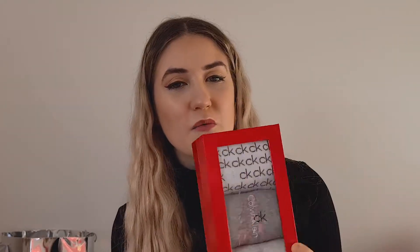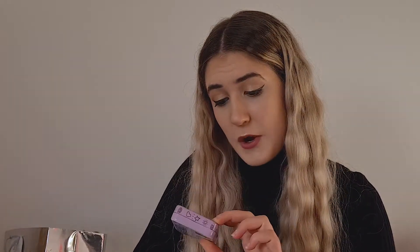I also got some Calvin Klein socks, which are just so cool — bougie socks. I usually just wear Primark ones. So I've got grey ones, white and black as well, and these are going to be worn for special occasions. They're really soft — crew socks. And then Grandma was giving everyone in the family a tin of mints each, so thank you for that. Now we're gonna move on to what my parents got me.